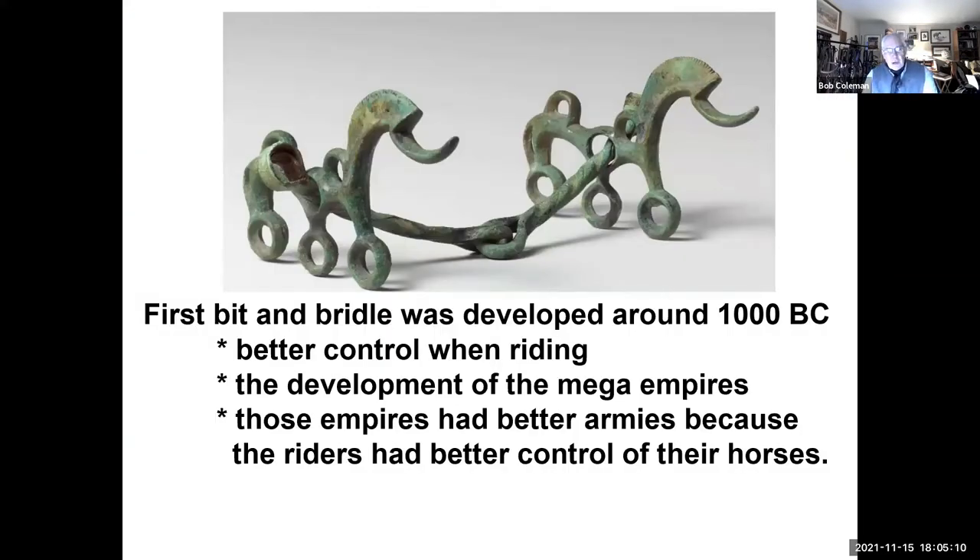I saw this interesting article the other day. We learn so much on Facebook, but I thought this was really interesting — they talked about how the development of the first bit and bridle was about 1000 BC. It made such a difference. It gave them better control when riding, and as armies got better control of horses, that led to the development of what they call mega empires, because those empires had armies that could mobilize with a lot of riders and were just more effective.